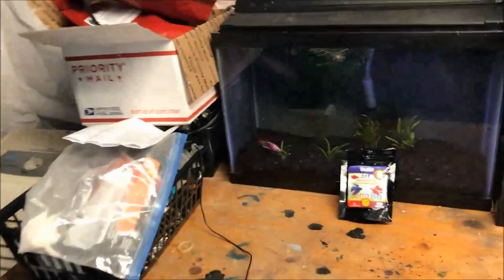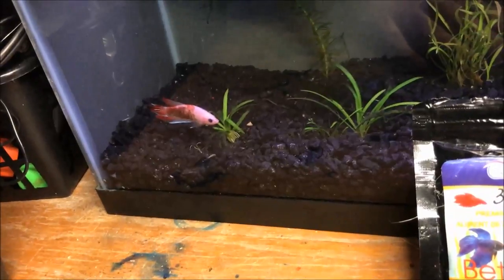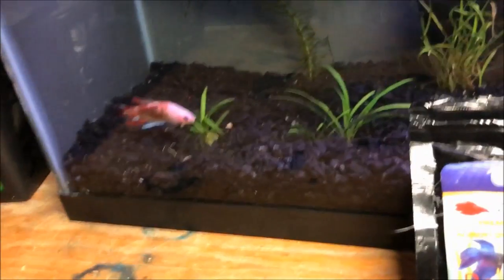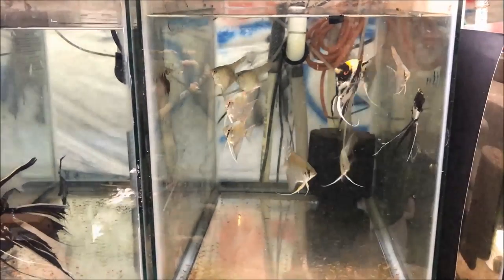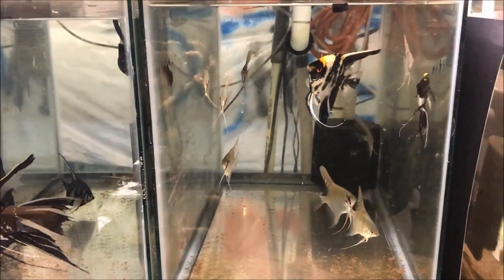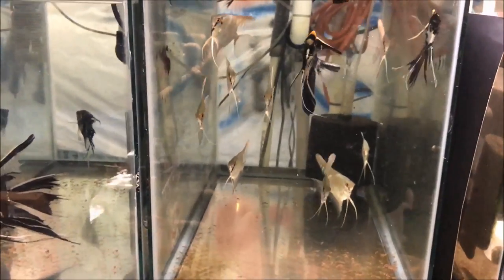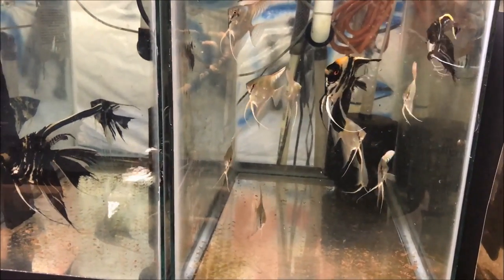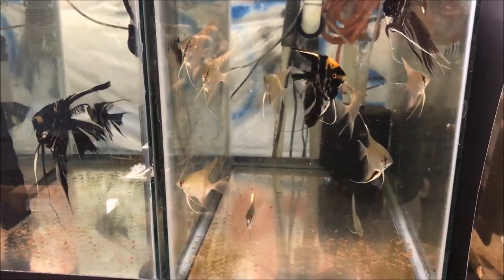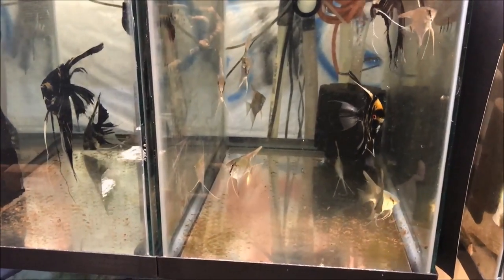Let's mosey on over here and give you a quick update on the betta. We have named him Bruce — I'll do a whole other video on that later. Don't forget to like, comment, subscribe, and gently caress the notification bell after you Hulk smash the subscription button. If you haven't done so already, hit me up at michaelsfishroom@gmail.com if you have questions. And don't forget my live stream, which will be this coming Thursday at 5 p.m. Eastern time.